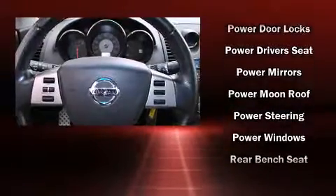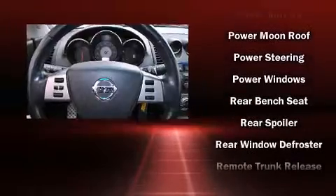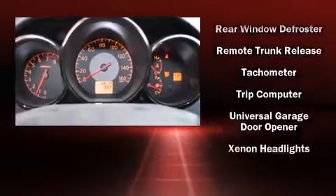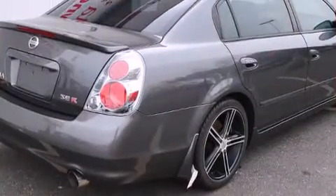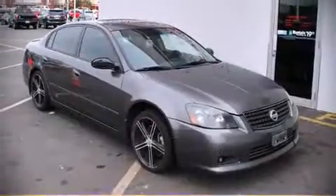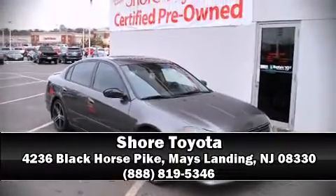Nissan also prioritized safety and security by including dual front impact airbags, brake assist, anti-whiplash front head restraints, a security system, and four-wheel disc brakes with ABS. This car was designed with safety in mind, allowing you to drive with even greater assurance. Please don't hesitate to give us a call.